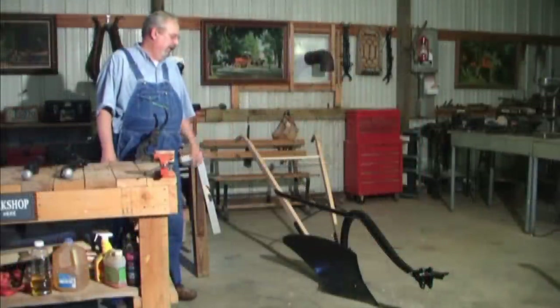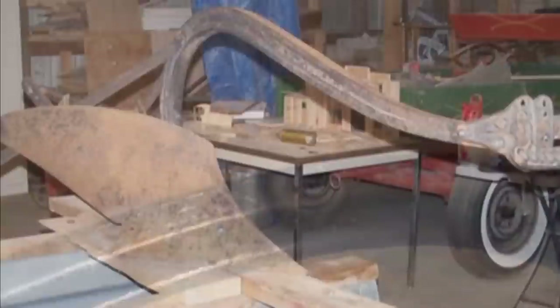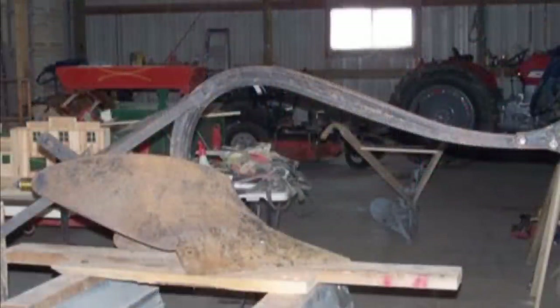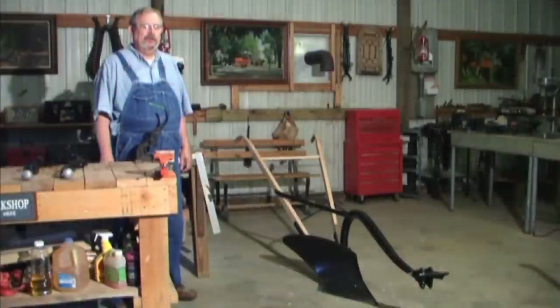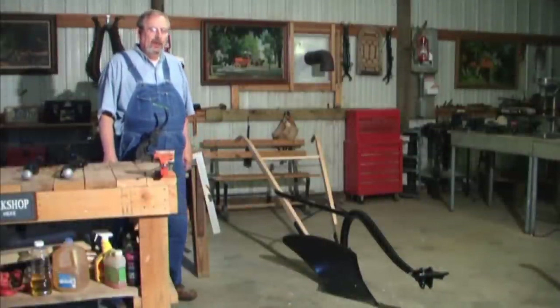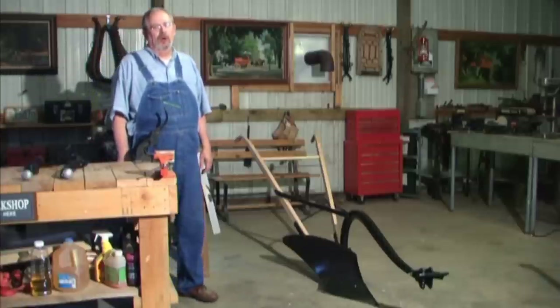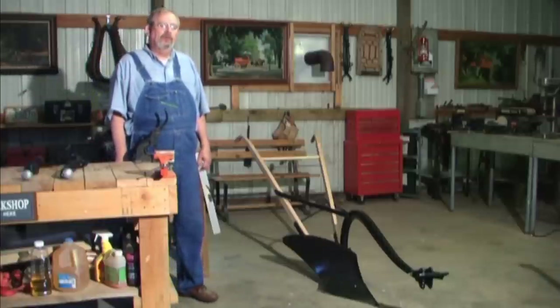This is a John Deere plow, and yes, the black paint is original. Although it is a bit large for my pony teams to pull, I have restored it for the antique value and the history it represents. This is a right-hand plow, which means it throws the dirt to the right. When using this type of plow, you cannot simply turn around at the end of the row and return along the furrow just plowed.